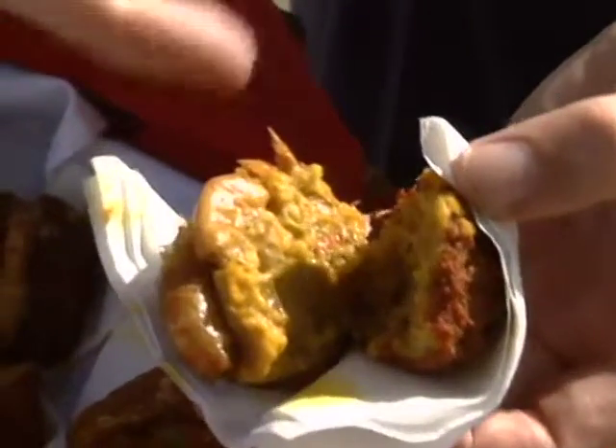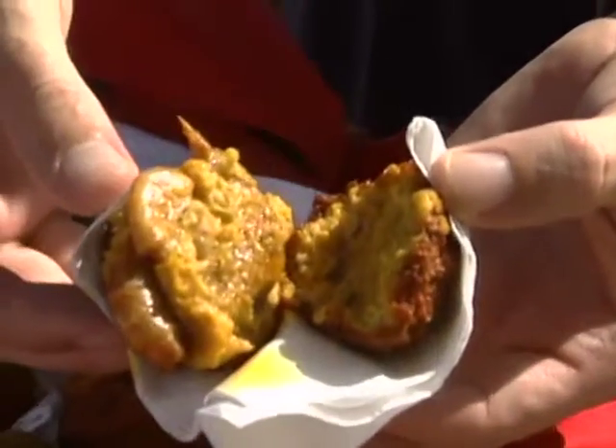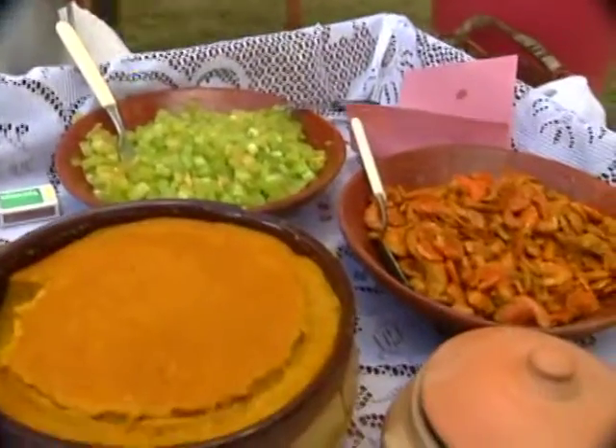Vatapá is a paste made of dried shrimps, bread soaked in coconut milk, peanuts, and palm oil. Then you cook until you get the desired consistency. Acarajé is sold on the streets and on the beaches on Sundays.